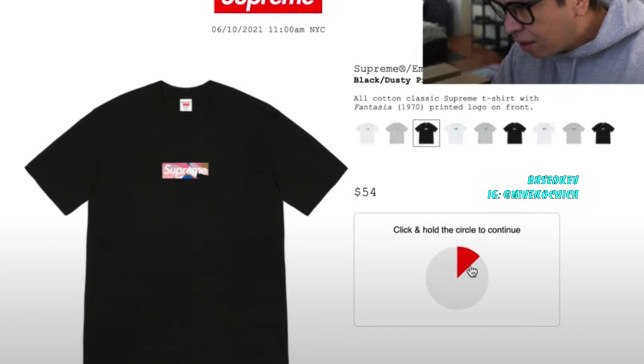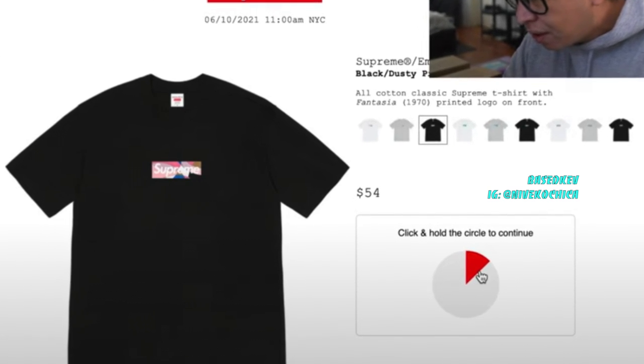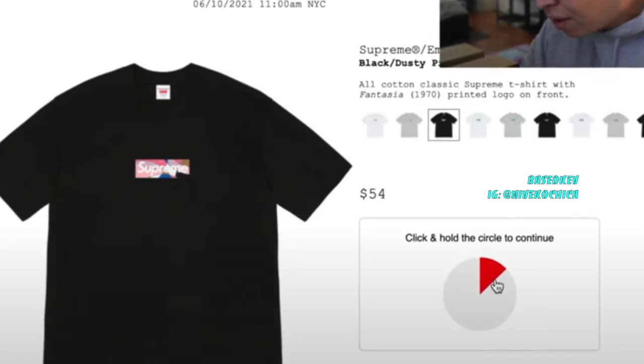I like the black tee with the blue the most, so that's what I went for manually. And manual boys, we copped on the Supreme United States website. They put an anti-bot feature which had a click-and-hold-the-circle type of feature to throw off the bots. So thanks Supreme for doing that — I was able to catch a dub.